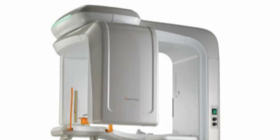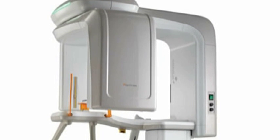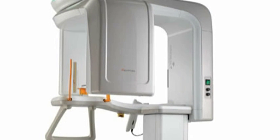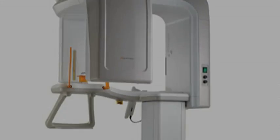The Pax Primo is an industry-leading, all-inclusive panoramic imaging unit. With a built-in CMOS sensor, the Pax Primo is capable of capturing high-quality images in less than 10 seconds.